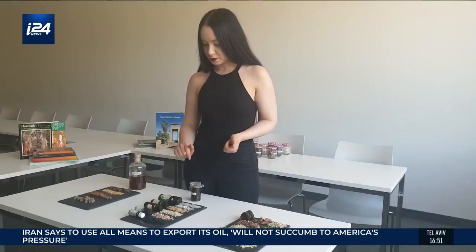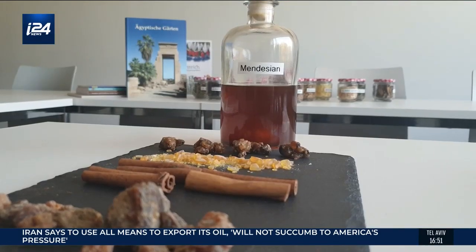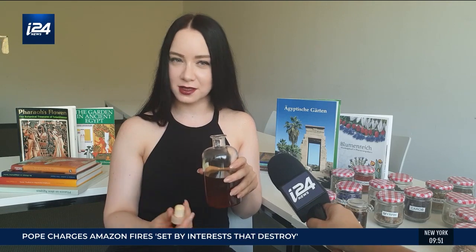Perfumes like Kefi — we have some styrax in here and pine resin as well. And Mendezian, which uses myrrh and cinnamon. It's decent and luxurious, very feminine, I would say.